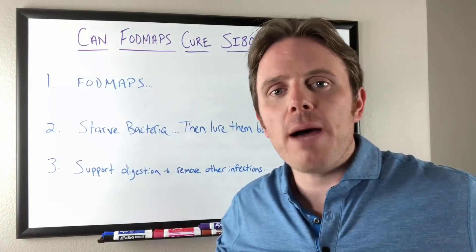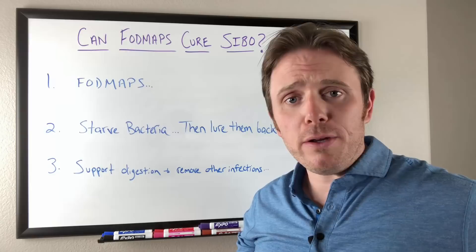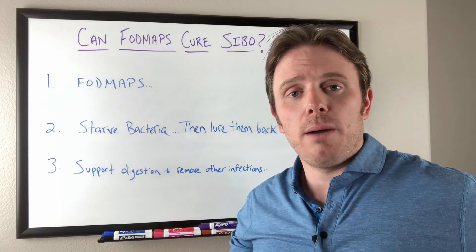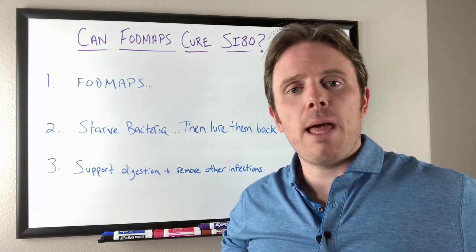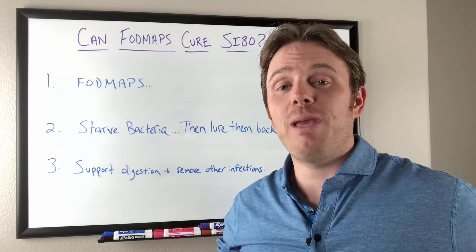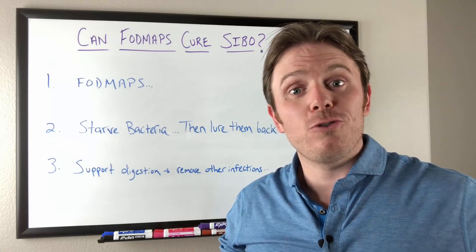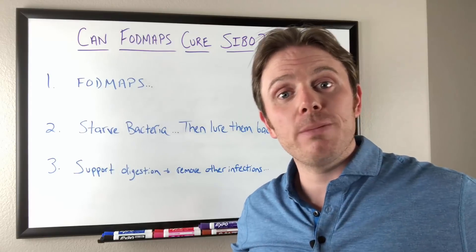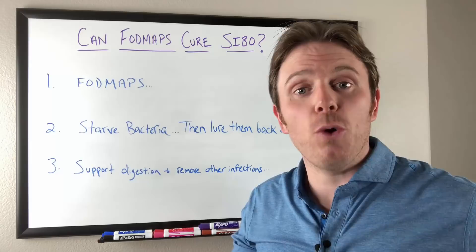Your low FODMAP foods are gonna be things like raspberries, blueberries, strawberries, and typically your green vegetables for the most part, outside of broccoli, asparagus, and Brussels sprouts. Your moderate FODMAP foods are gonna be sweet potatoes and avocados. And then your higher FODMAP foods may be broccoli, onions, and garlic, for instance. So some healthy foods are actually moderate and high in these fermentable oligo, disaccharide, mono, and polyol carbohydrates — FODMAPs for short.